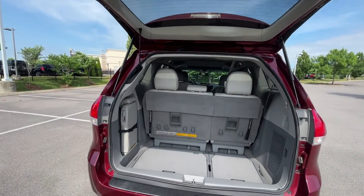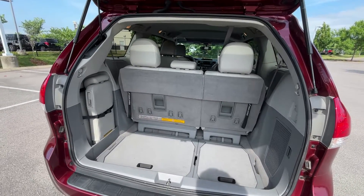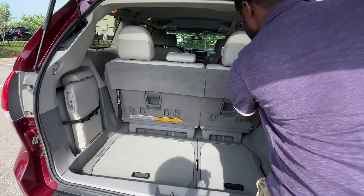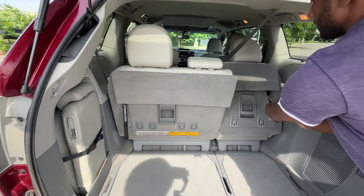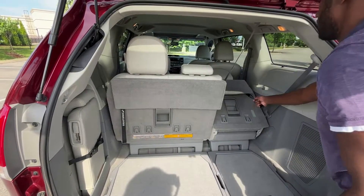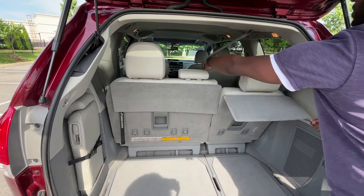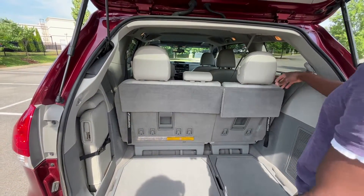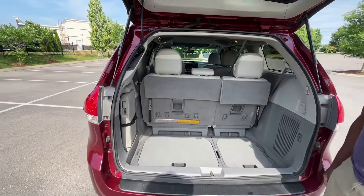There we have our cargo space. If you want to fold the seats, all you have to do is pull up and then push it down, and then you can pull it back up and lock it back into place. They're very adjustable, so you can actually lean them forward or back depending on how the third row passengers want to be seated.